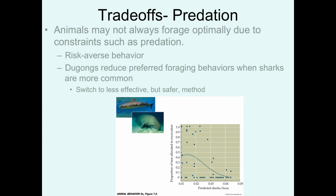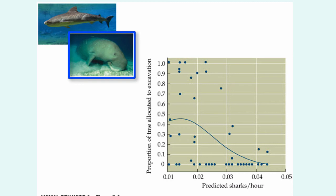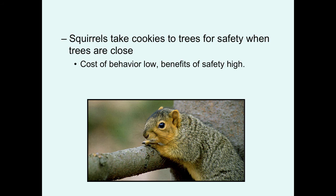Animals may not always forage optimally due to constraints such as predation — they may adopt a risk-averse behavior instead. Dugongs, or sea cows, have a preferred foraging behavior where they use their muzzle to disrupt the ocean substrate to find prey. But this causes a lot of sediment to come up, making it harder for them to see, so when there are many sharks around they switch to a safer but less effective foraging method — adopting risk-averse behavior.